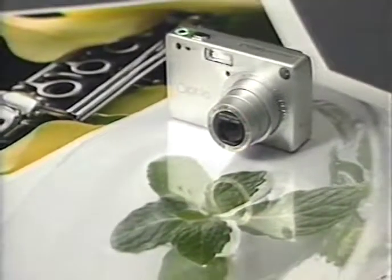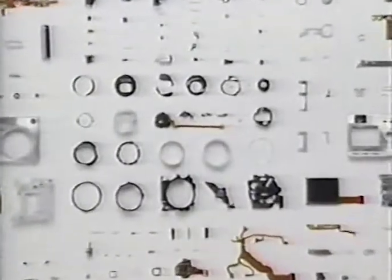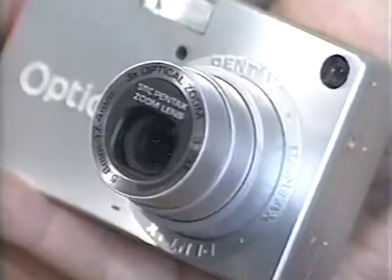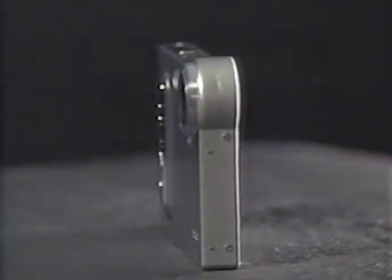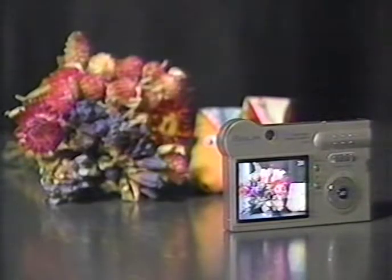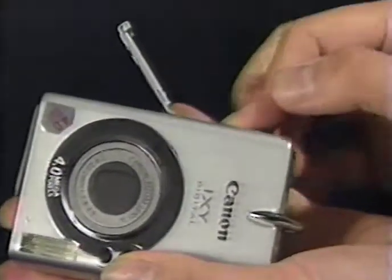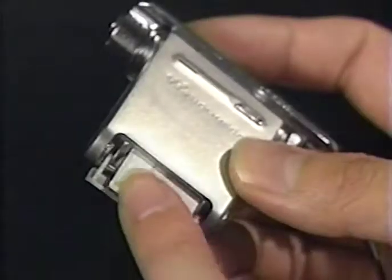What makes miniaturization possible? For one thing, the know-how to efficiently pack together many tiny components. This minute camera is simple to use, and it even offers a zoom feature. This one is slim enough for a back pocket — it's just 11.7 millimeters thick, and weighs about the same as a large egg. While batteries and data chips are getting smaller, performance and capacity are getting better all the time.